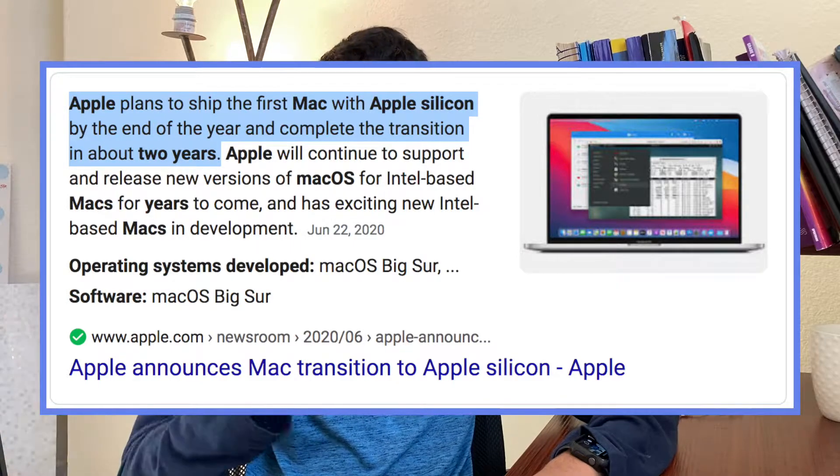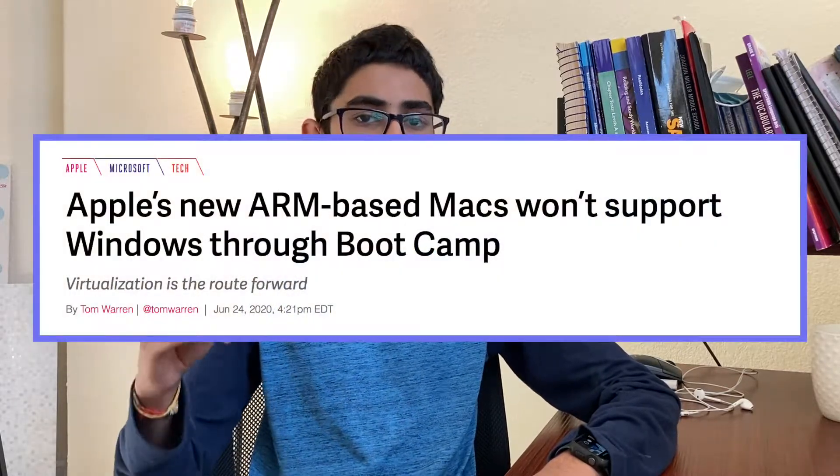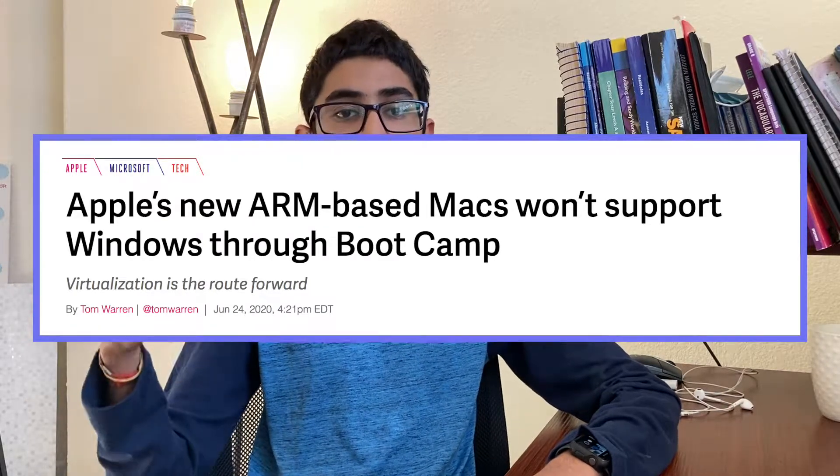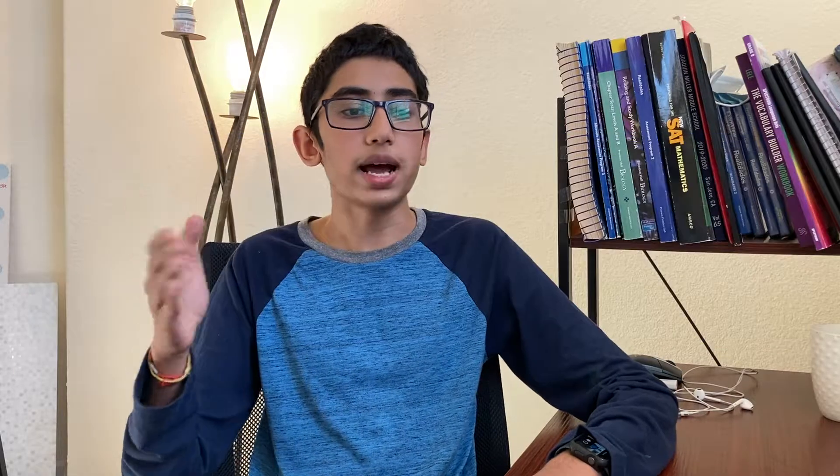Now let's talk disadvantages. Apple Silicon might be really good, but it'll also take around two years for everything to be set. Since it runs on the ARM architecture, not all apps will be able to run from day one. Apple does have some software to smooth that out, but I doubt that the first ARM Macs will be without a few minor bugs. Another sad thing is no Bootcamp — everything is going full Apple, Apple has full control, so unless you use something else you will not be able to run Windows on your Mac. But that's pretty much it for disadvantages.